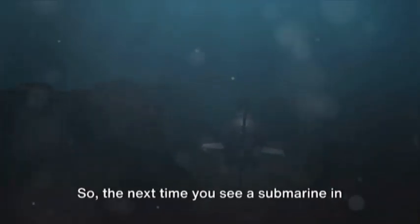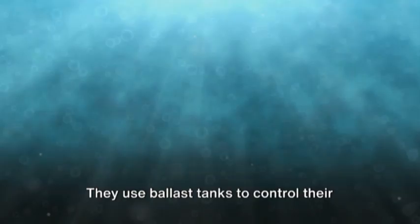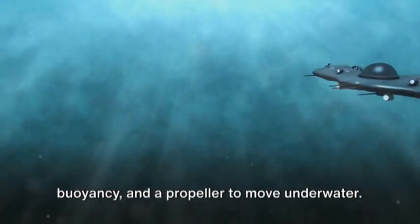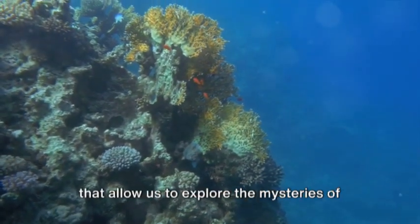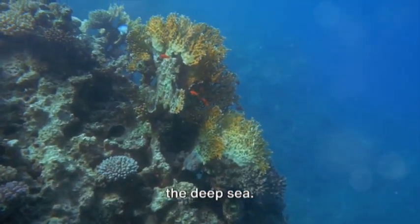So the next time you see a submarine in a movie or read about it in a book, remember how they work. They use ballast tanks to control their buoyancy and a propeller to move underwater. Submarines are truly fascinating vehicles that allow us to explore the mysteries of the deep sea.